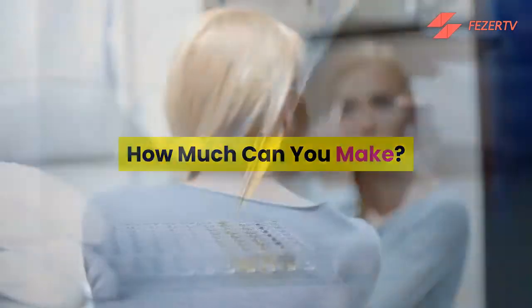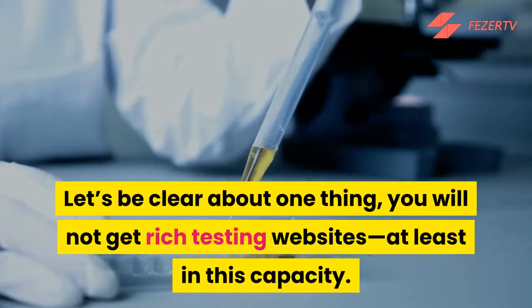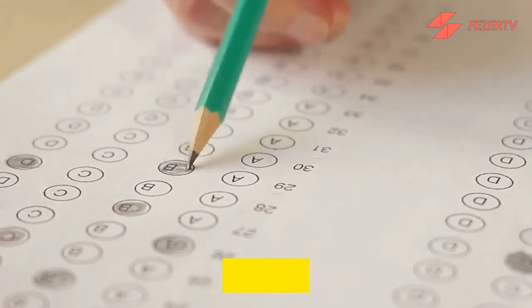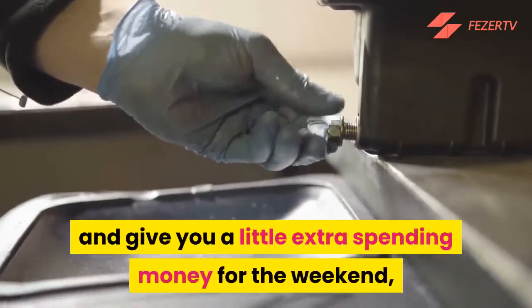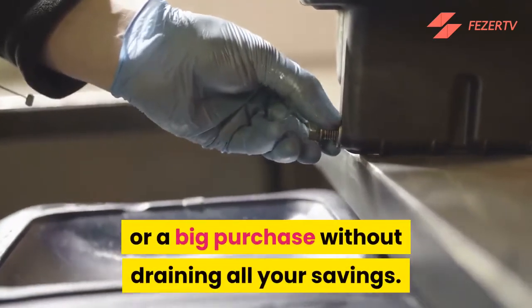How much can you make? Let's be clear about one thing: you will not get rich testing websites, at least in this capacity. For the overwhelming majority of people, website testing isn't designed to be your full-time job and won't replace your entire income. It can, however, supplement your income and give you a little extra spending money for the weekend, that next vacation, or a big purchase without draining all your savings.